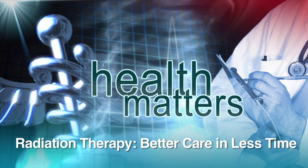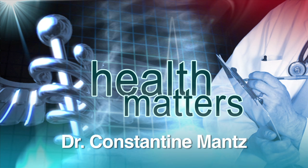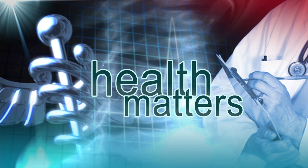For patients who have to undergo radiation therapy, the visits can become numerous. But new cutting-edge technology here in southwest Florida is reducing those sessions dramatically. We find out more in today's Health Matters.